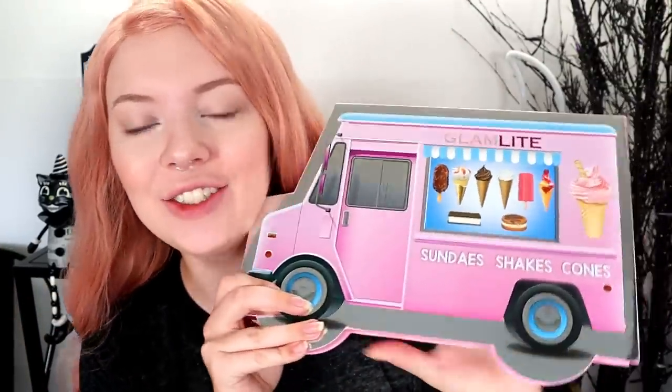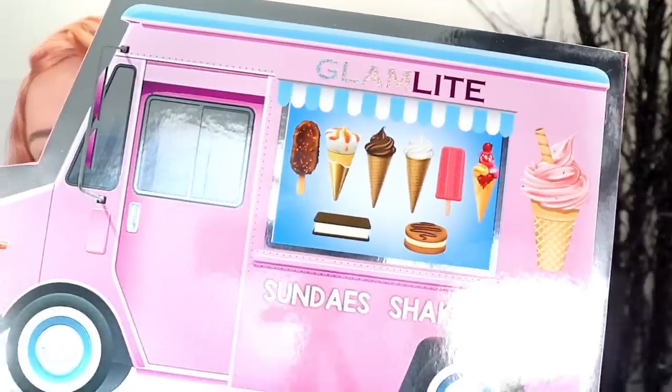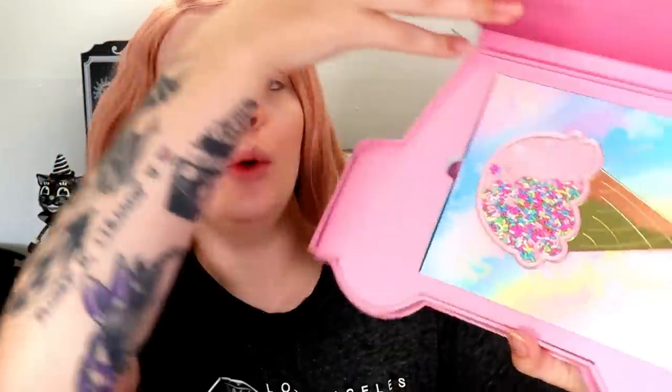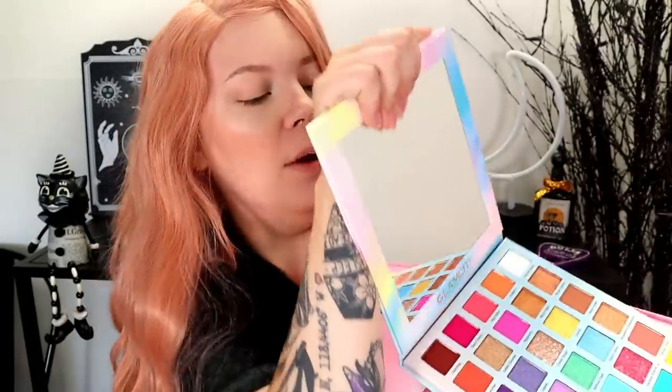Alright guys, let's go ahead and get started. This is the big box that it comes in. I thought you had to order the PR box set or whatever to get the big box, but I just ordered the regular palette and it came in the big box, so that's cool. It has little ice creams and stuff — the sundae shakes and cones. You open up the big box and there's your palette inside. Getting it out of this big box isn't the easiest, but you can open it up inside and slide it out easier.